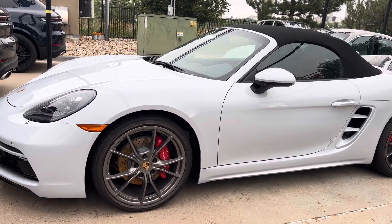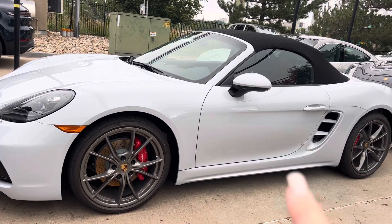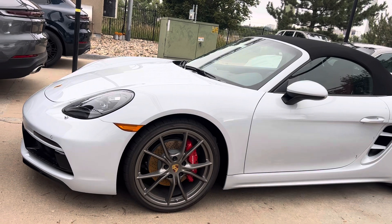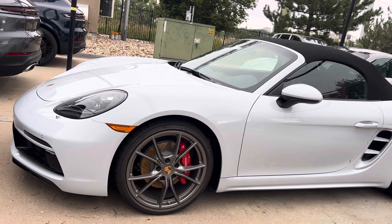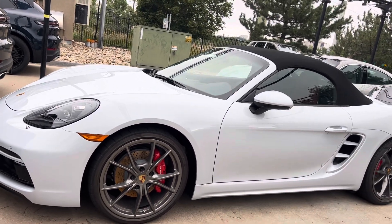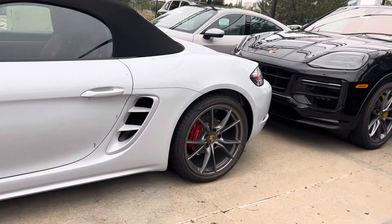She's absolutely beautiful. Again, an ice-ray metallic. We have the steel brakes on her. We've got the painted air intakes. Black Boxster top. You've got the red brake calipers, the platinum satin wheels, with the colored Porsche crest.